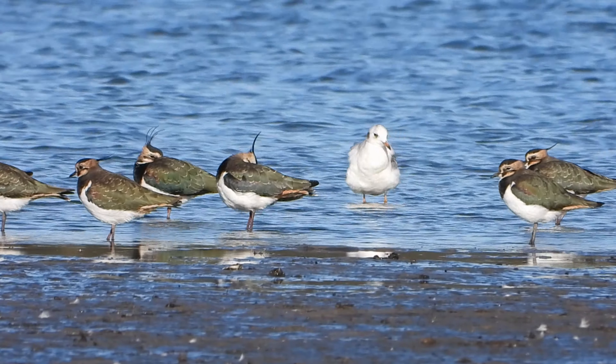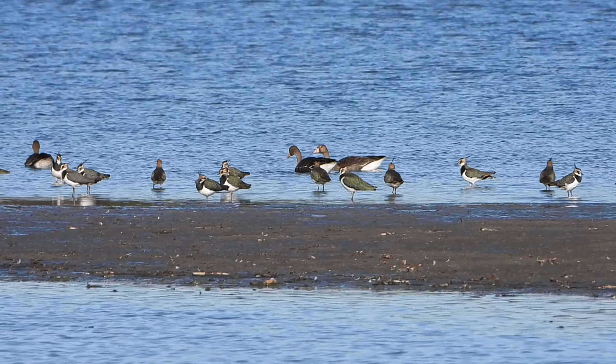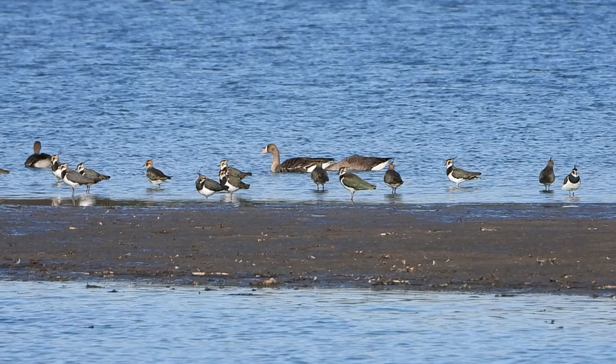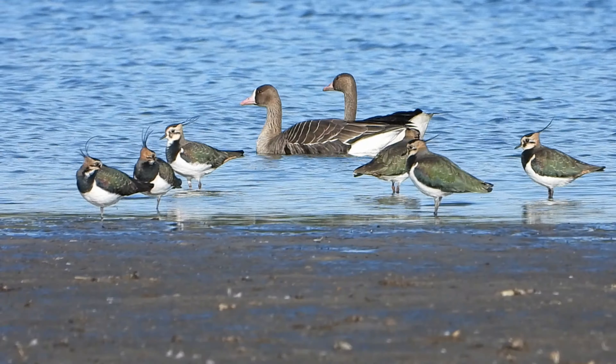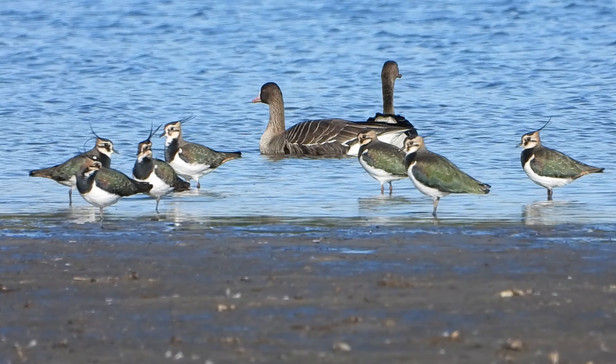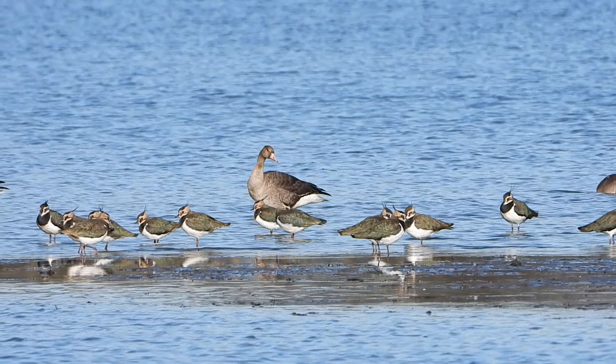Konieczne są działania mające na celu wdrożenie ekstensywnych metod gospodarowania na stawach rybnych, w tym dostosowania terminów spuszczania i napełniania wody do terminów wędrówki ptaków, w celu utrzymania jesienią i wiosną dużej powierzchni mulistego dna zbiorników, gdzie żerują ptaki podczas wędrówek. Takie działania w znacznym stopniu pomagają czajkom w czasie migracji.